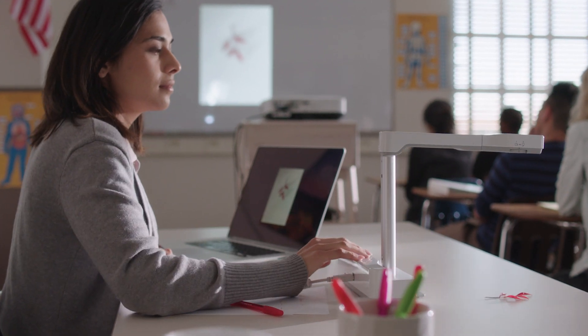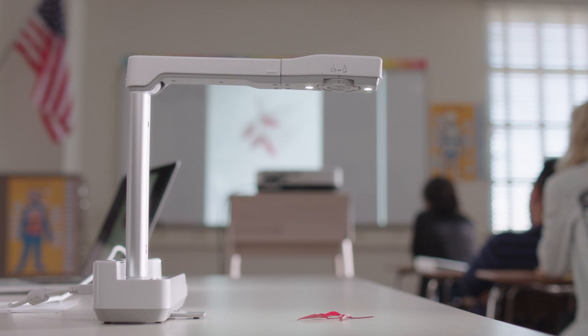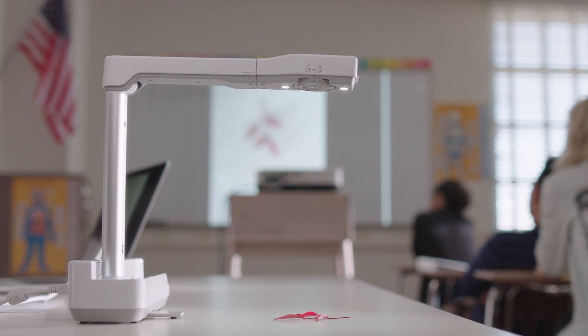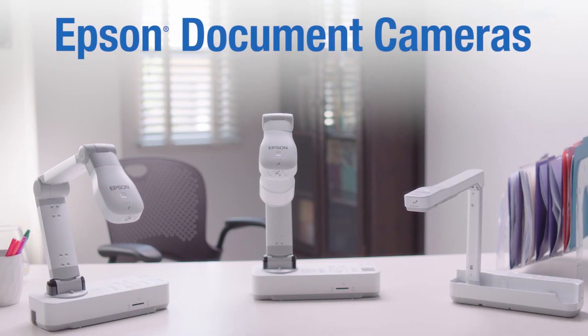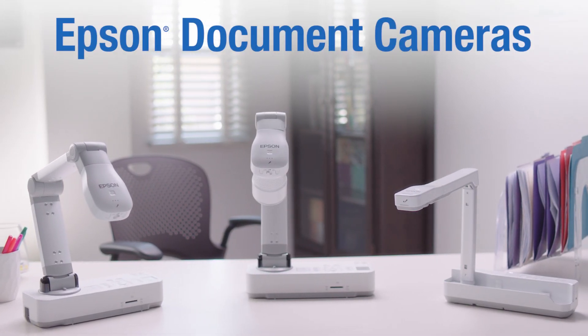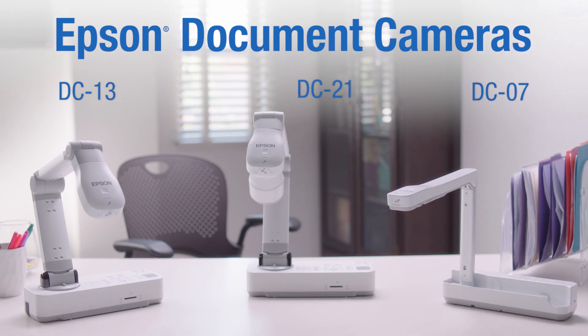In the modern classroom, it is essential that teachers have the right tools to effectively engage and interact with students. Tools like a projector, coupled with a state-of-the-art document camera. Introducing Epson's full line-up of document cameras for the education market, the DC07, DC13 and DC21.